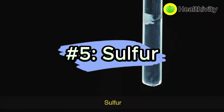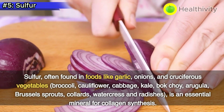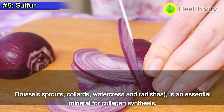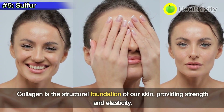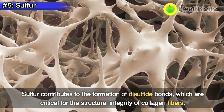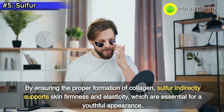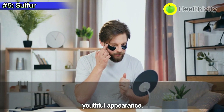Number 5: Sulfur. Sulfur, often found in foods like garlic, onions, and cruciferous vegetables — broccoli, cauliflower, cabbage, kale, bok choy, arugula, Brussels sprouts, collards, watercress, and radishes — is an essential mineral for collagen synthesis. Collagen is the structural foundation of our skin, providing strength and elasticity. Sulfur contributes to the formation of disulfide bonds, which are critical for the structural integrity of collagen fibers. By ensuring proper formation of collagen, sulfur indirectly supports skin firmness and elasticity, which are essential for a youthful appearance.